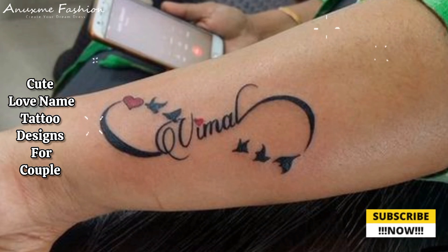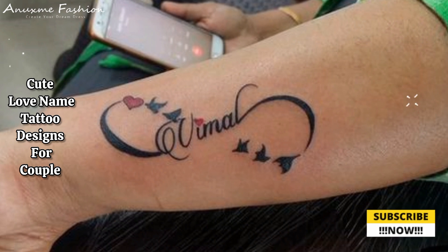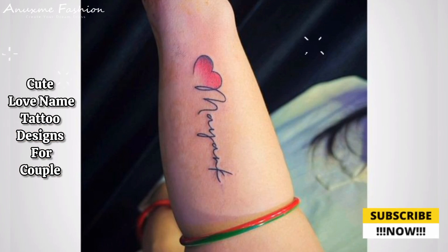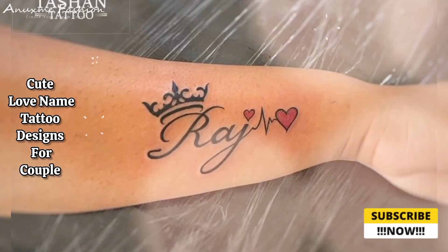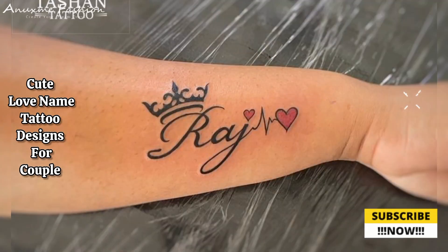Matching tattoos: a half and half heart where each partner gets half of a heart; puzzle pieces symbolizing the perfect fit; and yin and yang, which represents balance and harmony in a relationship.